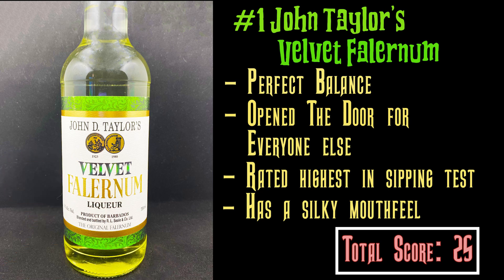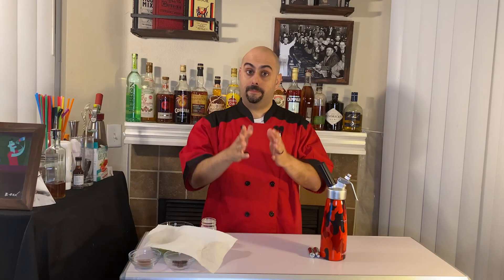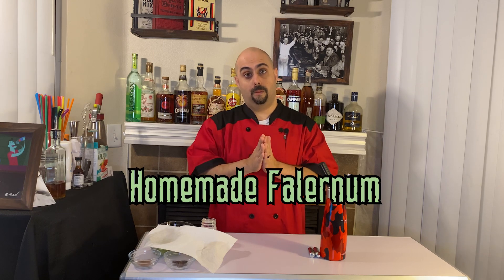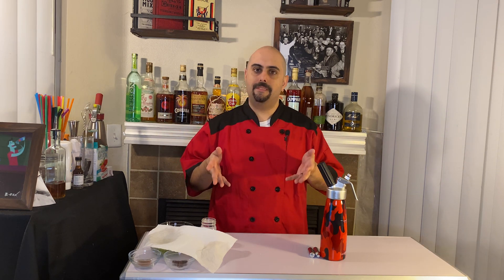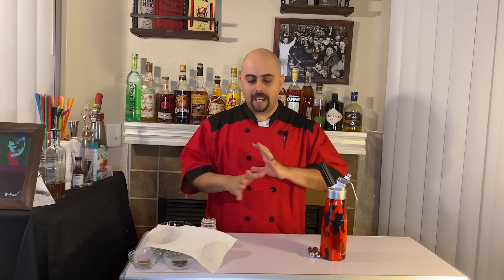Get out there and try all these Falernums — they're all fantastic. Above number one, the best syrup is the one you make at home. For those of you that have always wanted to know how to make Falernum, this is your chance to learn. This is a simple tutorial — it isn't gospel. Don't take this recipe as the only way to make Falernum; there are many ways. Use this as a very simple, basic template. You can make it with alcohol or without — it's completely up to you.